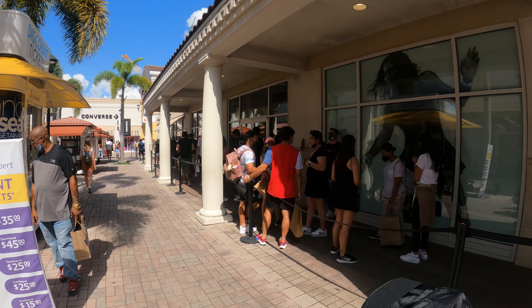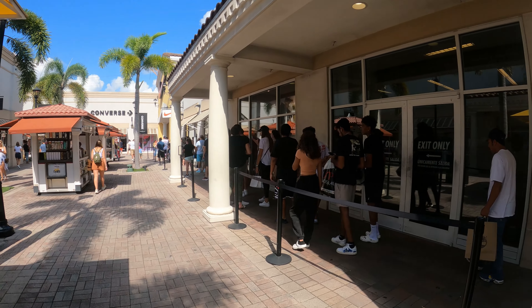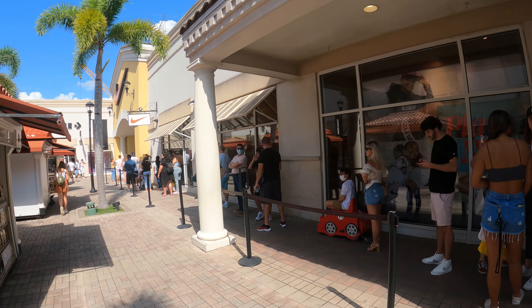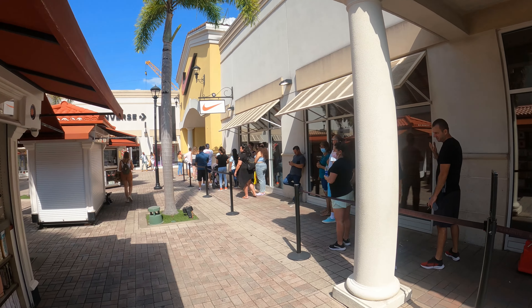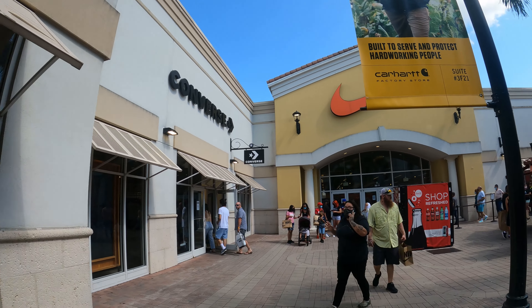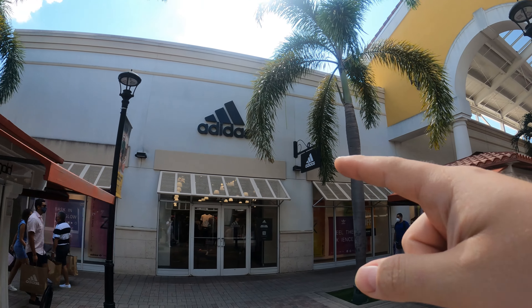Estamos en el fin de semana del Labor Day. Y miren cómo están las filas para entrar a lo que es Nike. O sea que realmente las ofertas ahí deben estar súper, súper, súper buenas. Aquí tenemos Nike, allá tenemos la Puma, y aquí tenemos Adidas.